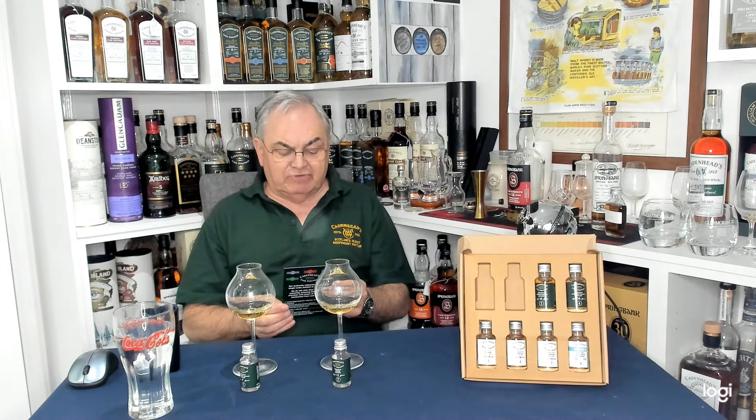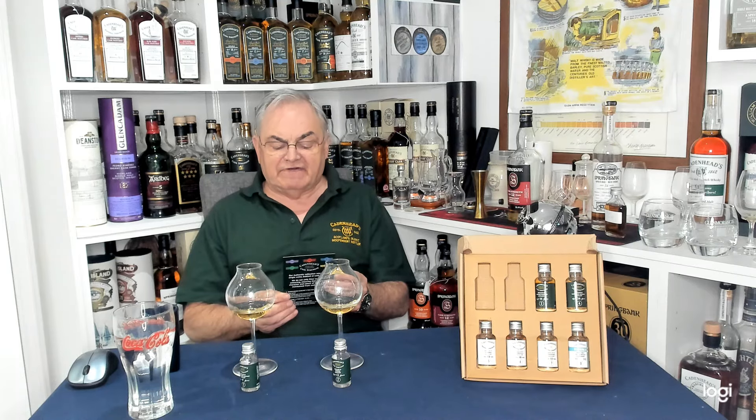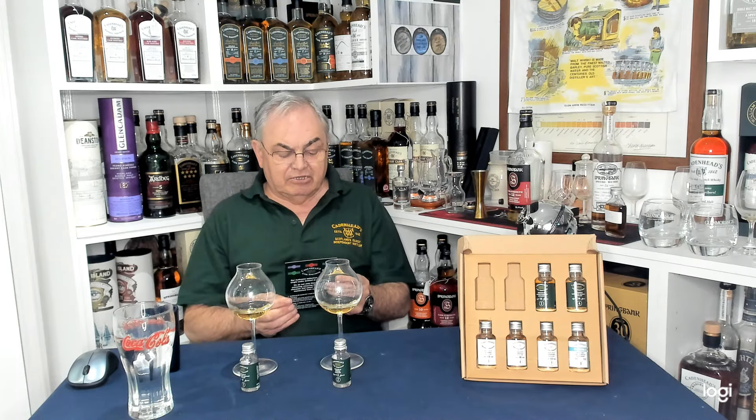Three and four: Bladnoch, 16-year-old, 54%, coming in at £75. Four: Glenlossie, bourbon again, 16-year-old, 49.7%, £80.